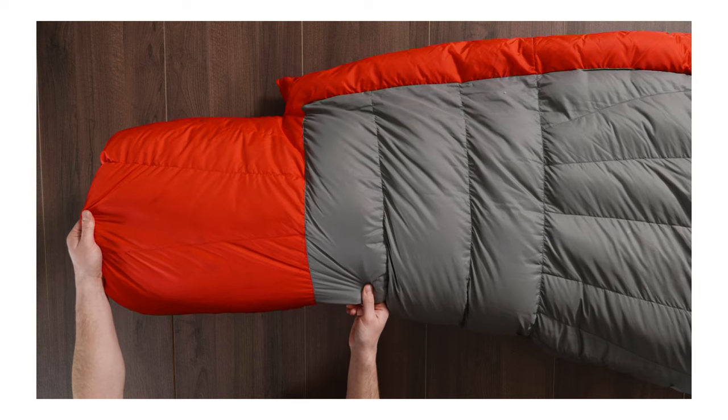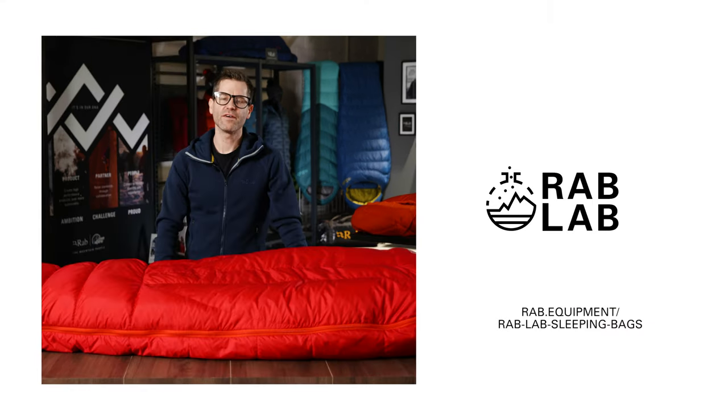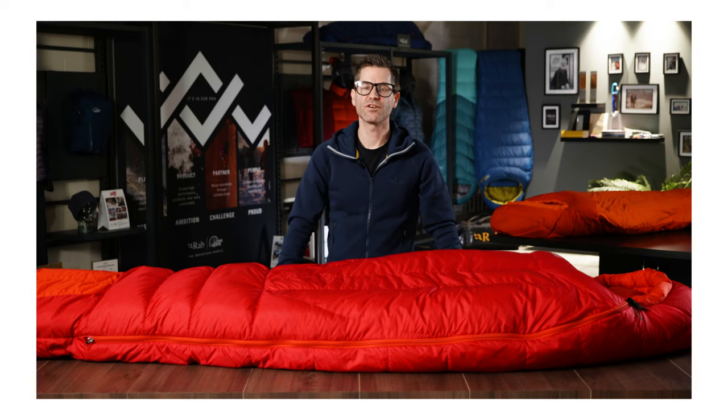The inside foot area of the bag is protected with a layer of Pertex Quantum Pro. On expedition you might be sleeping in your inner boots to keep them warm, and this helps to stop this area getting damp. For any further information on any of the elements mentioned in this video, please visit the Rab Lab Hub on our website. That was an introduction to our current Expedition sleeping bag range.